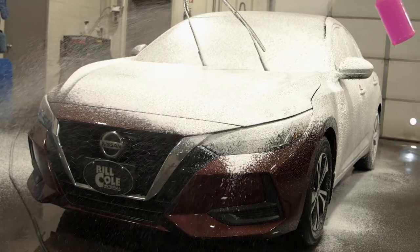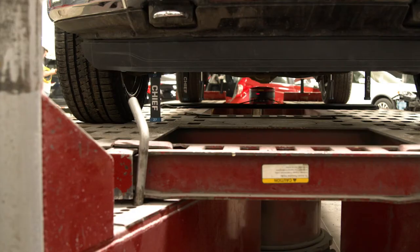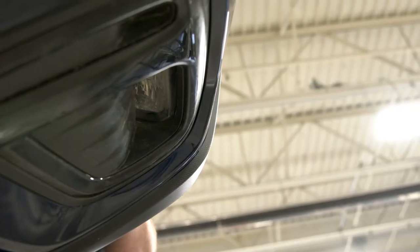Lastly, remember it is your choice where your vehicle is repaired. Don't let a tow truck driver or anyone else decide where your vehicle goes. Tell them to take it to the Bill Cole Collision Center to give you peace of mind knowing it is fixed right.